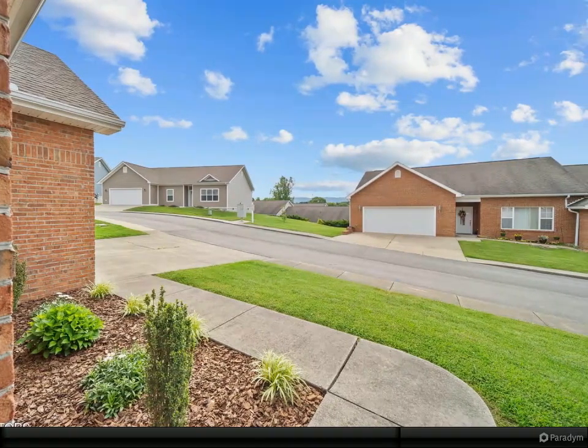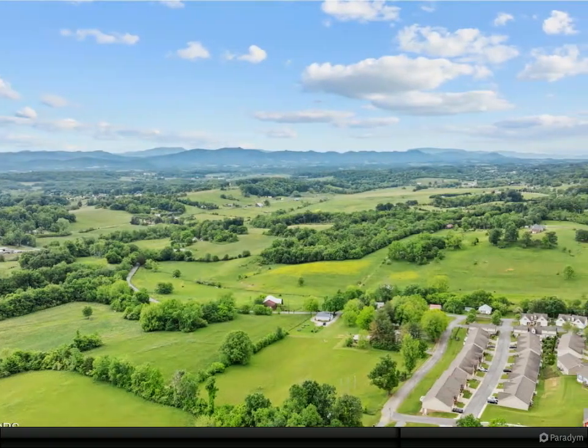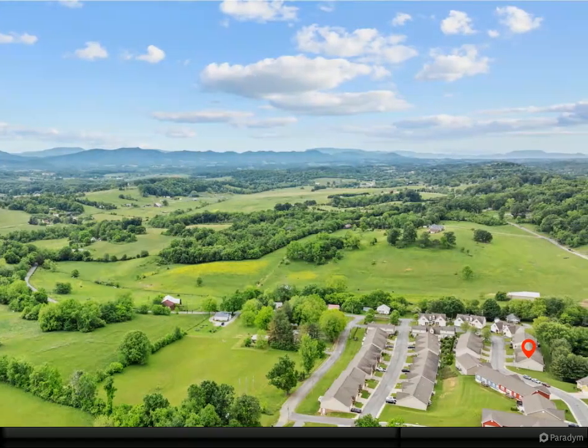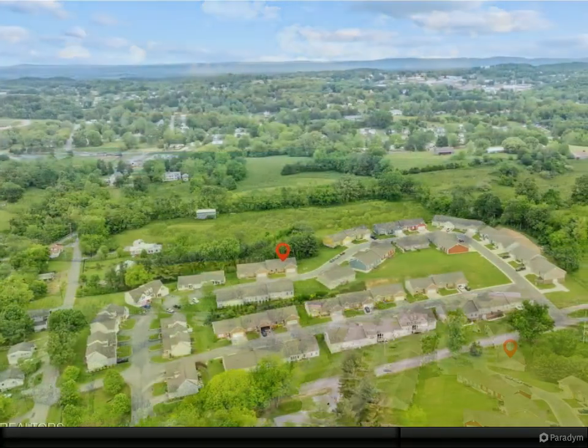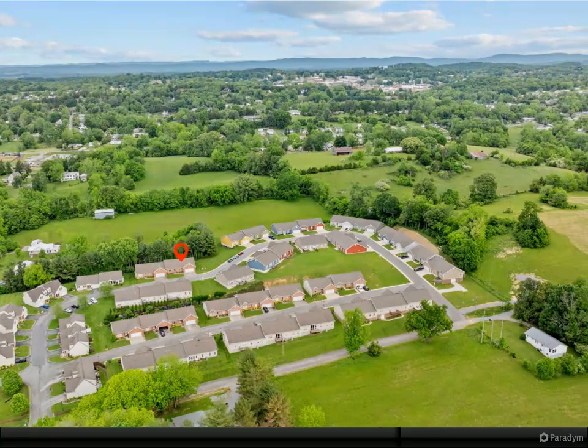This end-unit condo is next to a common area and offers privacy in the back as well, where you can sit on your screened-in porch and enjoy the trees that line the property. If you are looking for one level living with no steps, not even from the garage, this is the home for you.